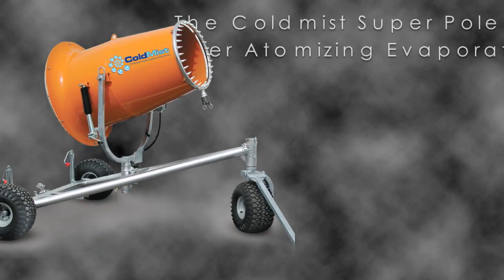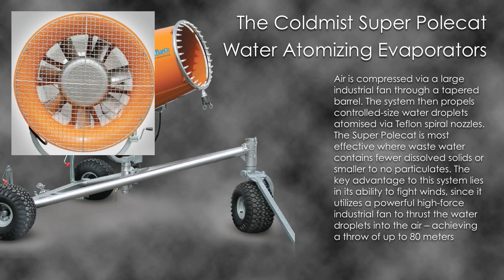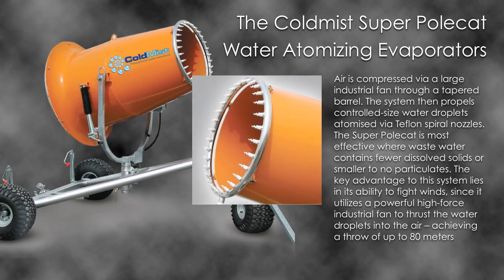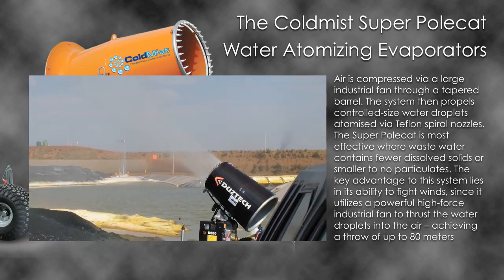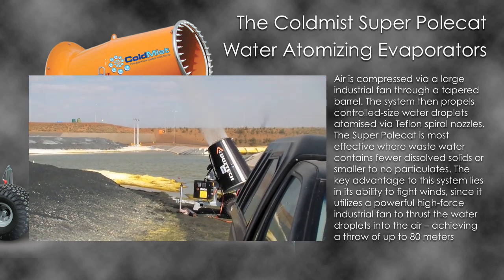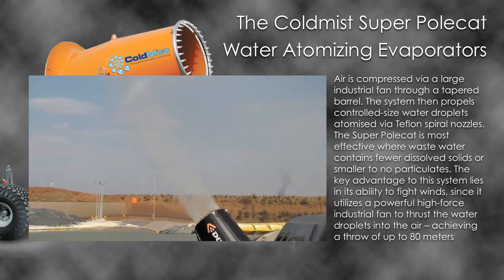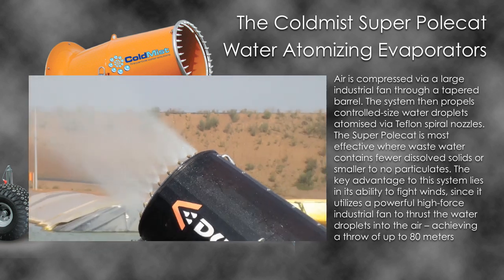The Cold Mist Super Polecat water atomising evaporators. Air is compressed via a large industrial fan through a tapered barrel, then propels controlled-sized water droplets atomised via Teflon spiral nozzles. The Super Polecat is most effective where wastewater contains fewer dissolved solids or smaller to no particulates. The key advantage lies in its ability to fight winds, utilising a powerful high-force industrial fan to thrust water droplets into the air, achieving a throw of up to 80 metres.